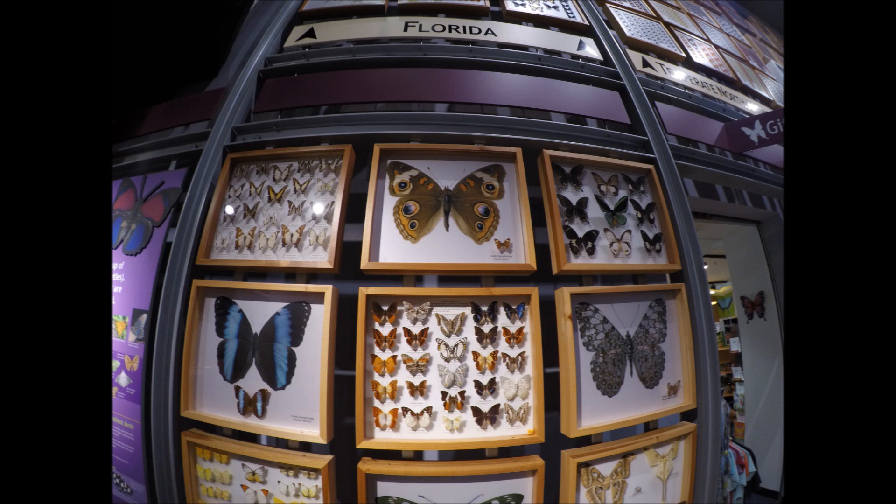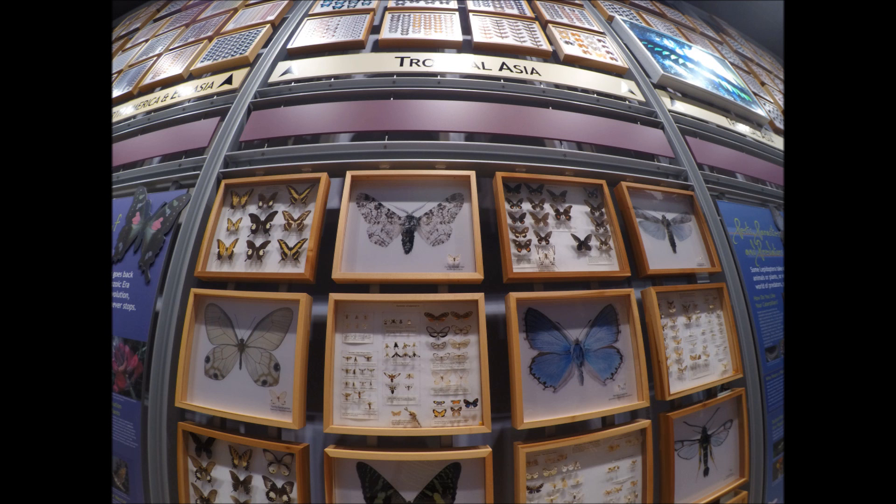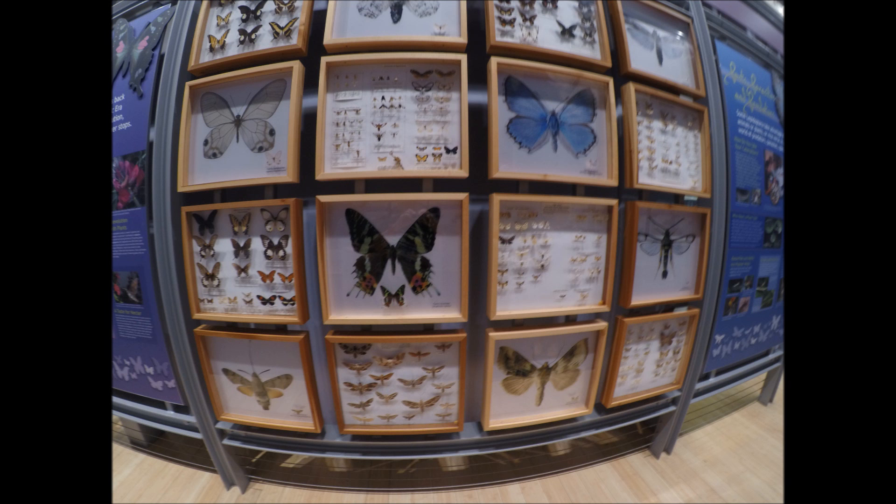Those very large butterflies you see are enlargements of the smaller butterfly you see underneath it, for more study. They do genetic studies here too, on the various species, complete with DNA. So they are really a scientific group.